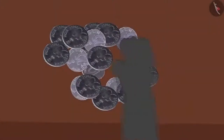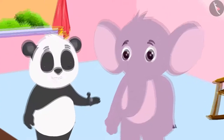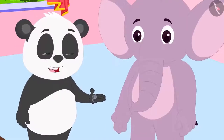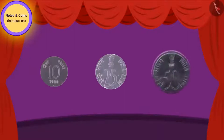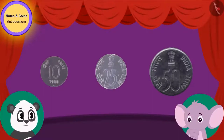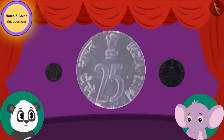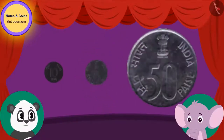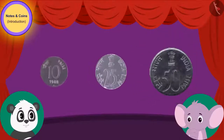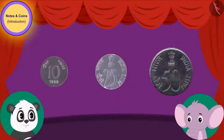Golu picked up some coins and asked Appu about them. Appu told Golu: this is a 10 rupee coin, this is a 25 rupee coin, and this is a 50 rupee coin. These coins were in use in our grandfather's time, but they are out of use today.